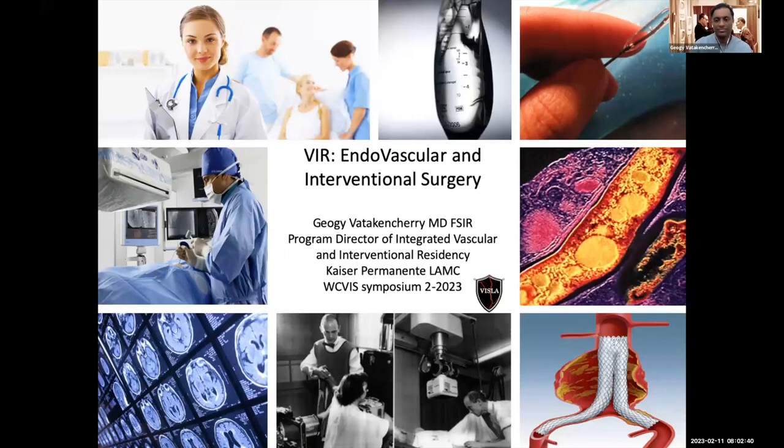I am the program director, as Austin said, of the VIR residency at KP LAMC, also known as VISLA.